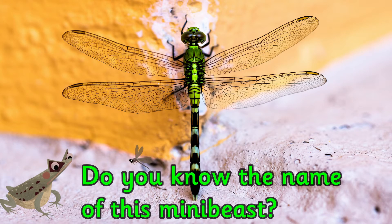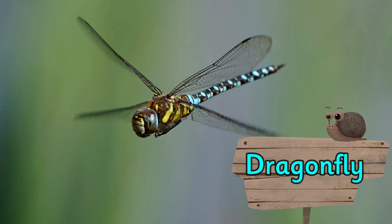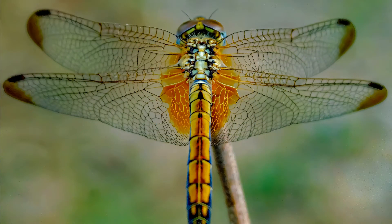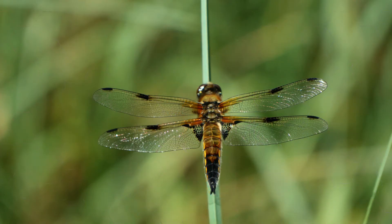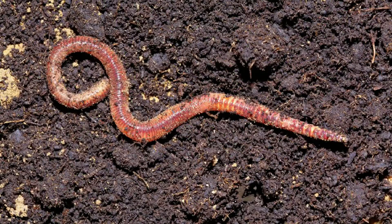Do you know the name of this mini beast? It's a dragonfly. Dragonflies have been around for a very long time — over 300 million years. Whoa!